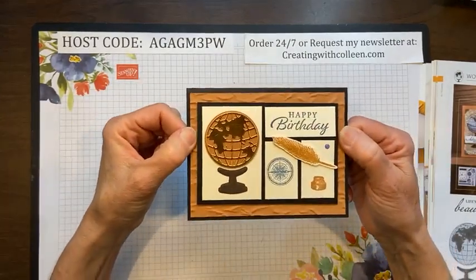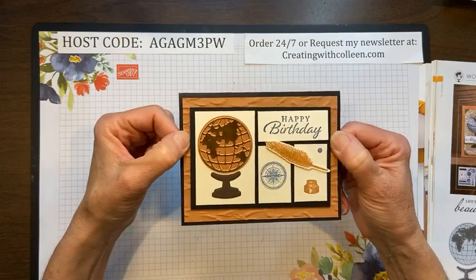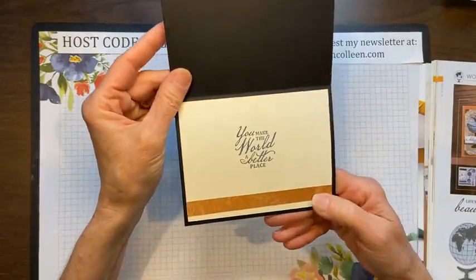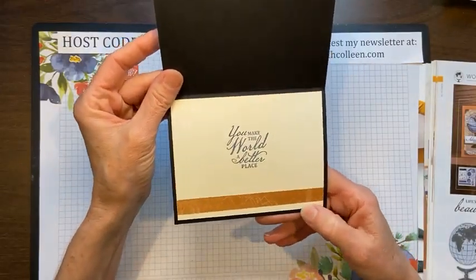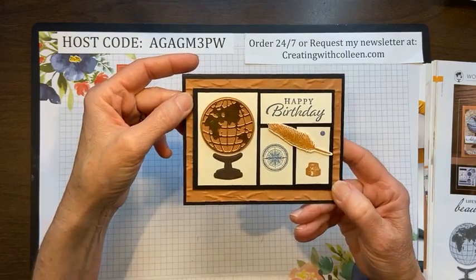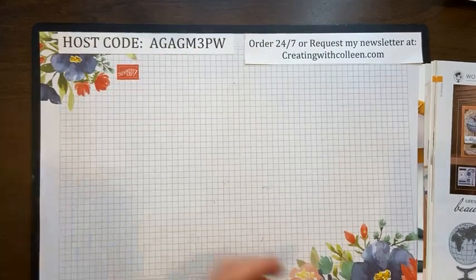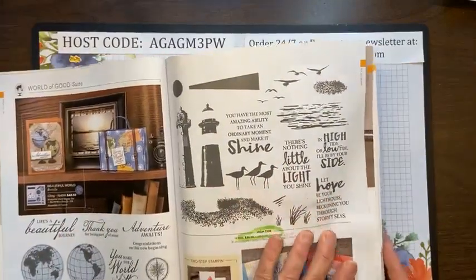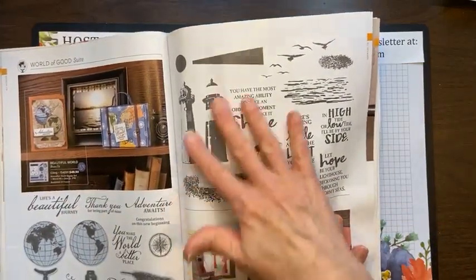This one was totally Pinterest-inspired. This was the card we made in stamp club and you could just open it up. I love 'You make the world a better place.' Hopefully we all know somebody we can send that card to. That suite is retiring.